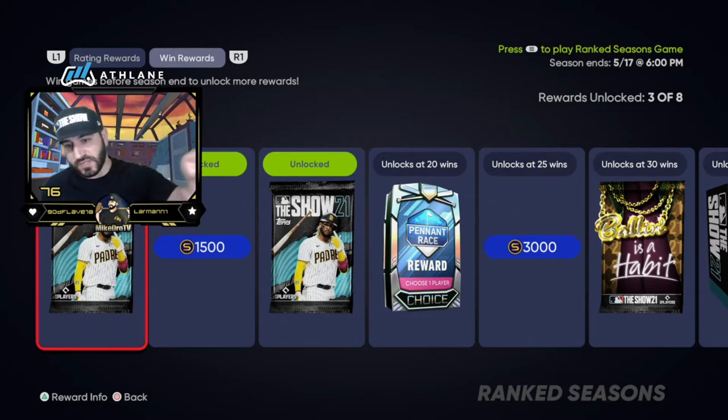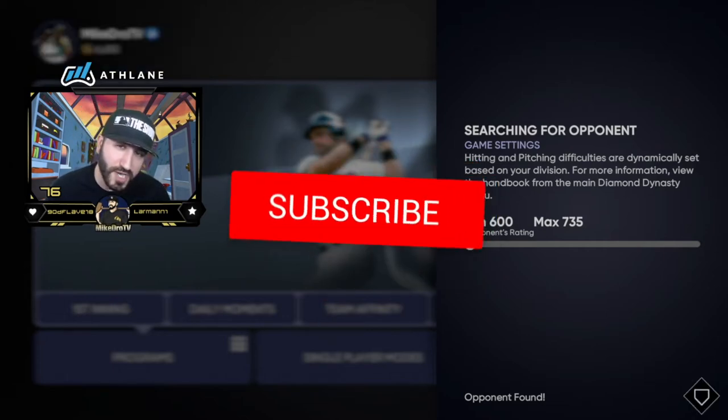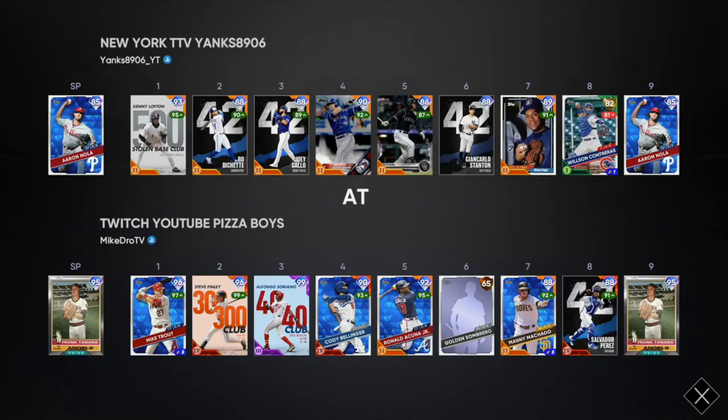We only have five losses and two disconnects. If you guys are liking this stuff, make sure to like the video, subscribe to the channel, and turn on notifications. Quick look at my cap: 114 contact, 111 power, 109 power, 76 speed, and finally diamond defense.